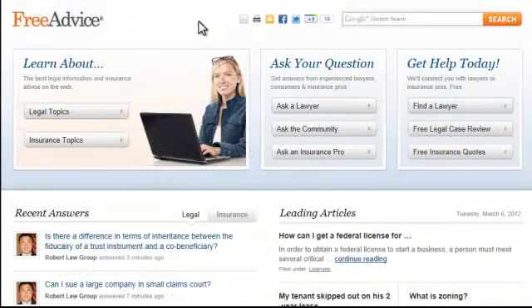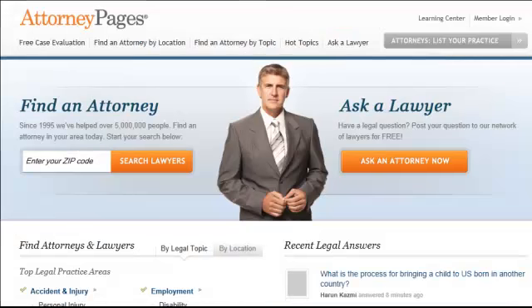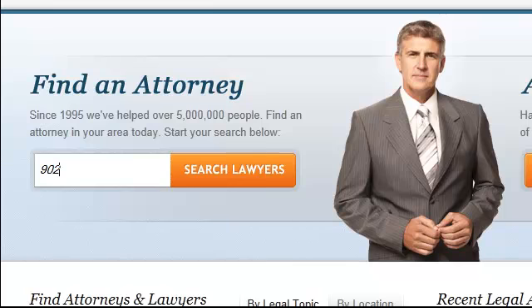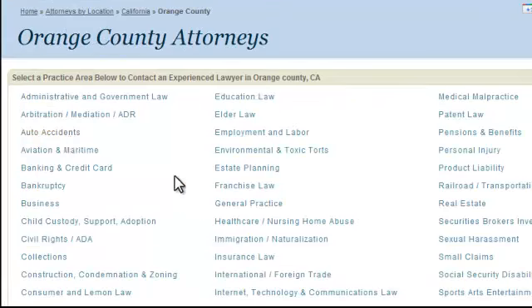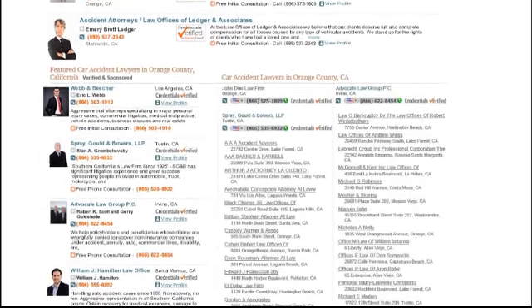Our websites generate about 25 million page views each year from consumers and business owners with legal needs. When consumers visit Attorney Pages, they can easily find attorneys in our directory by searching location and practice area. We only allow a limited number of upgraded listings on each page to give you the most exposure, so you don't have to compete with an overcrowded marketplace.